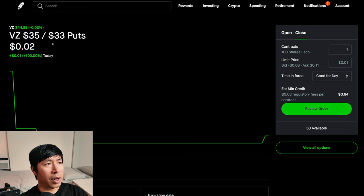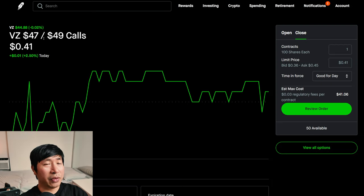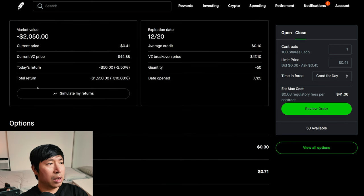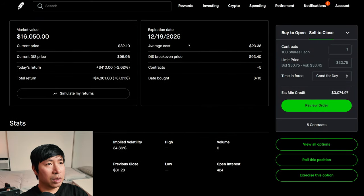I have Verizon $35/$33 put credit spreads expiring December 20 — my total return, $1,453. I have Verizon $47/$49 call credit spreads expiring December 20 — my total return, I am down $1,550. I have Disney $70 calls expiring December 19, 2025 — my total return, $4,361.